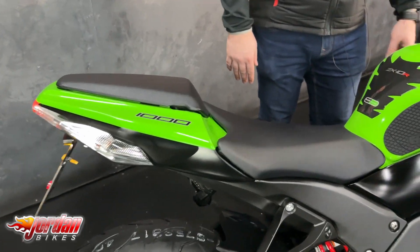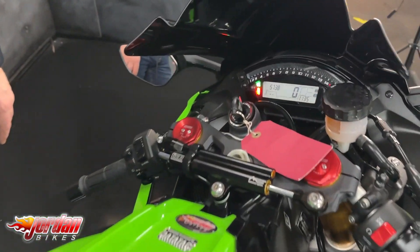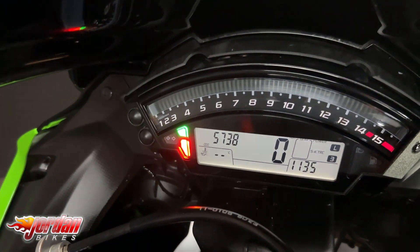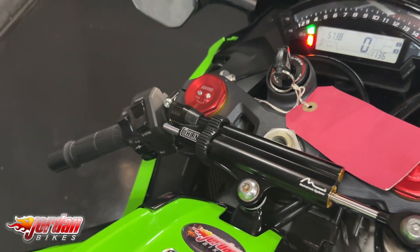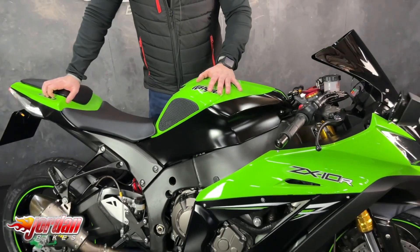As standard you do get the power modes and the adjustable traction control. As you've already heard, it sounds absolutely mega. Great looking sports bike — bright green, as you'd expect from Kawasaki.